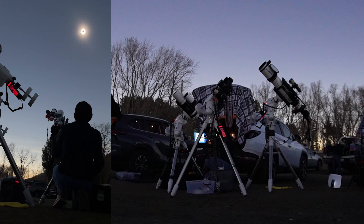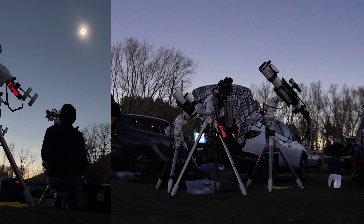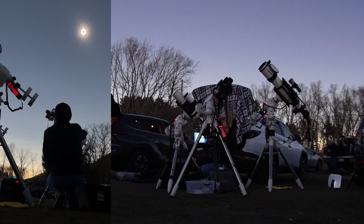Ten seconds into the maximum phase. Can you see how dark it is? It's total right now.